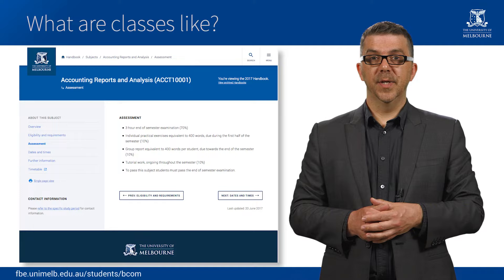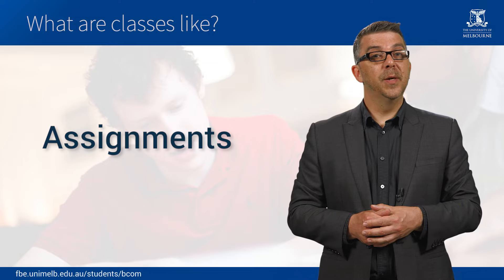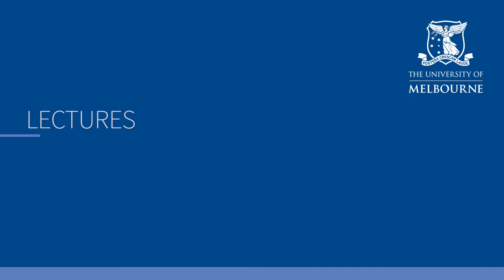Apart from the classes you will attend each week, you're also expected to spend additional time outside of classes reading, preparing, revising, and doing assignments. For each subject you should be doing a minimum of five hours of additional study each week.